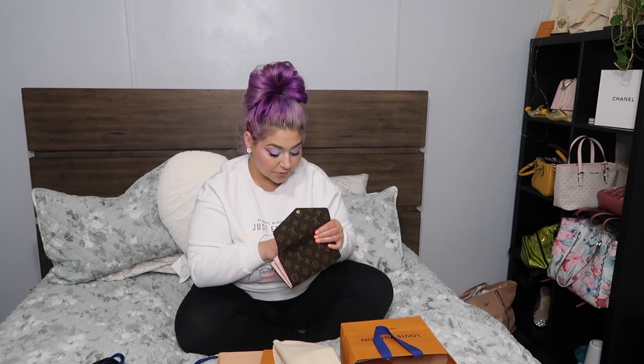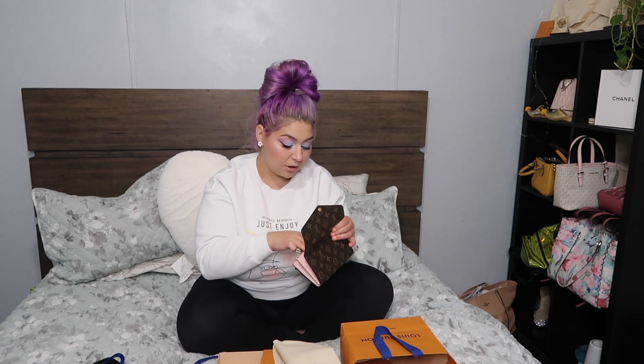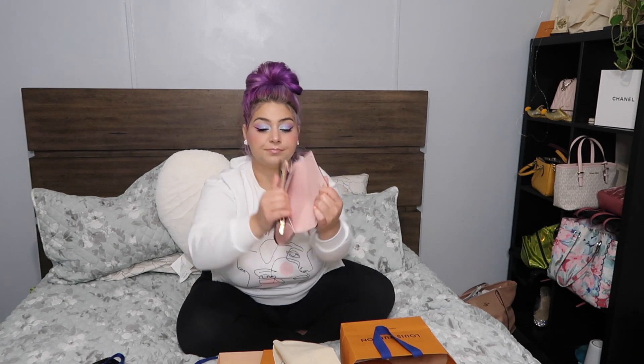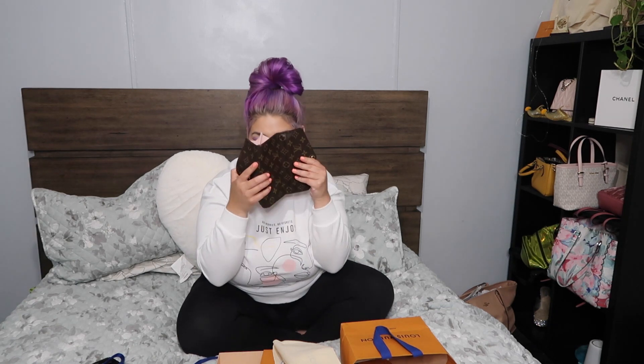It does have a large zipper area — maybe you could put coins in there. There's also the authenticity card and something you scan. It comes with 16 card slots, and it has a big nice pocket in the back where you can put your cash in, and then just cards and more cards and credit cards. It smells brand new — kind of smells like a new car.